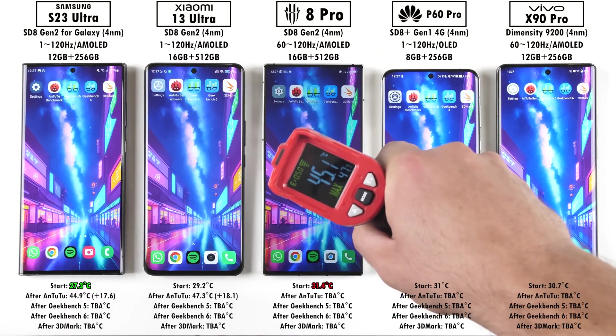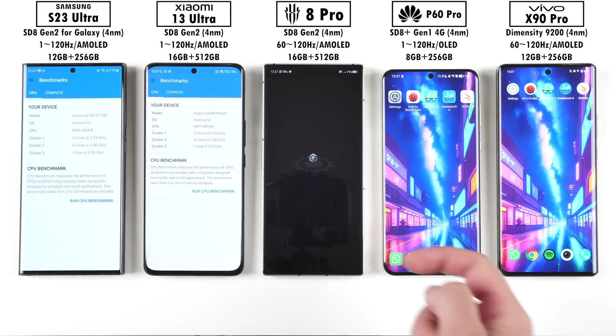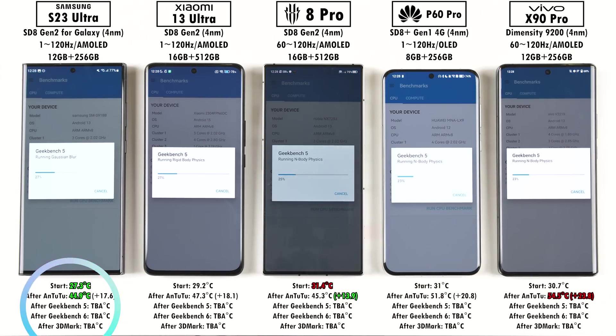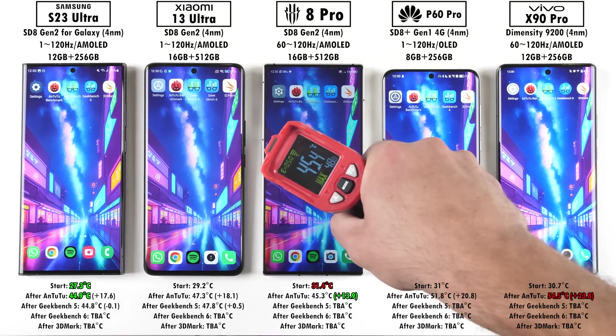After Antutu, the Vivo recorded the highest temperature gain and highest overall temperature. The lowest temperature gain went to the Red Magic, thanks to its physical cooling fan. The coolest phone overall is the Samsung Galaxy S23 Ultra, which is quite surprising because Samsung doesn't have the best track record of keeping things cool. We've also just run through Geekbench version 5, which was extremely quick at about a minute.